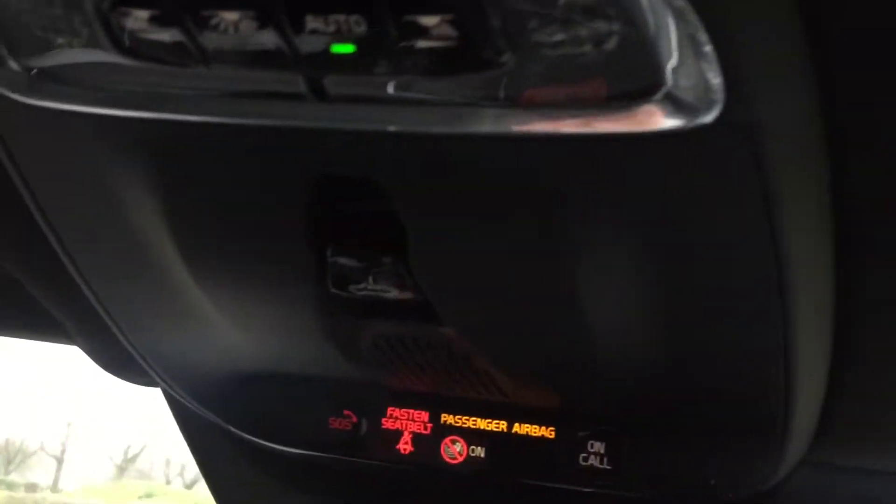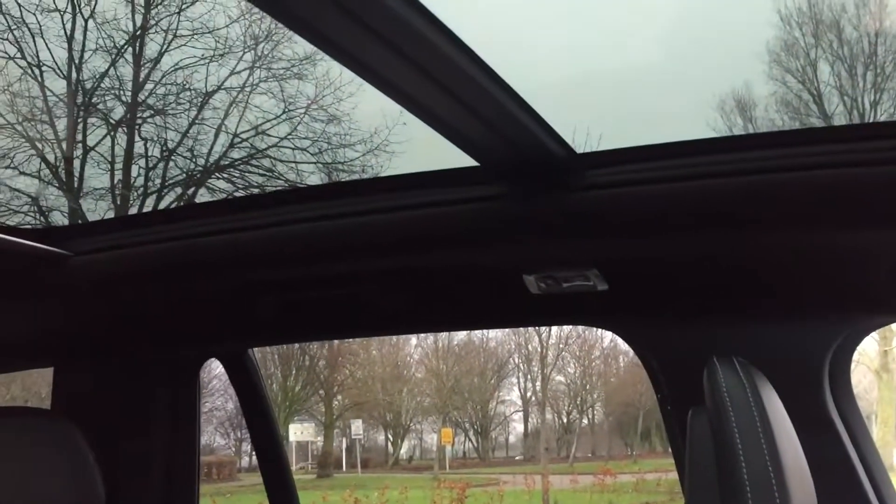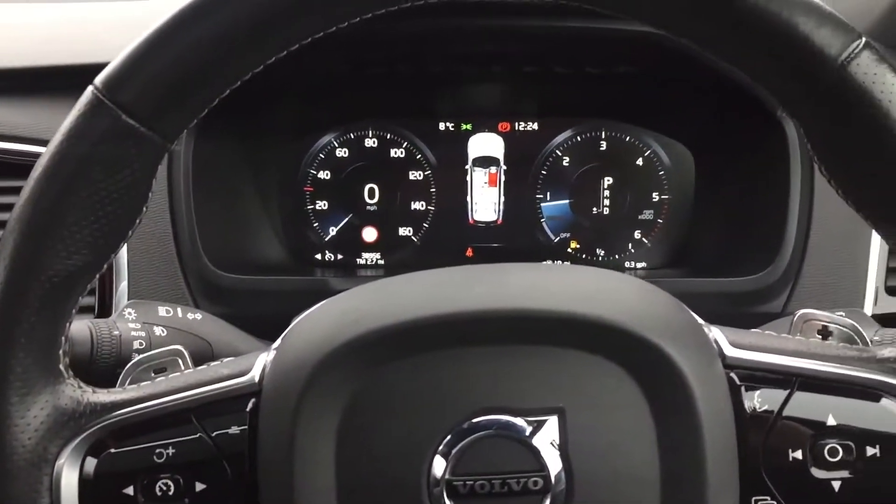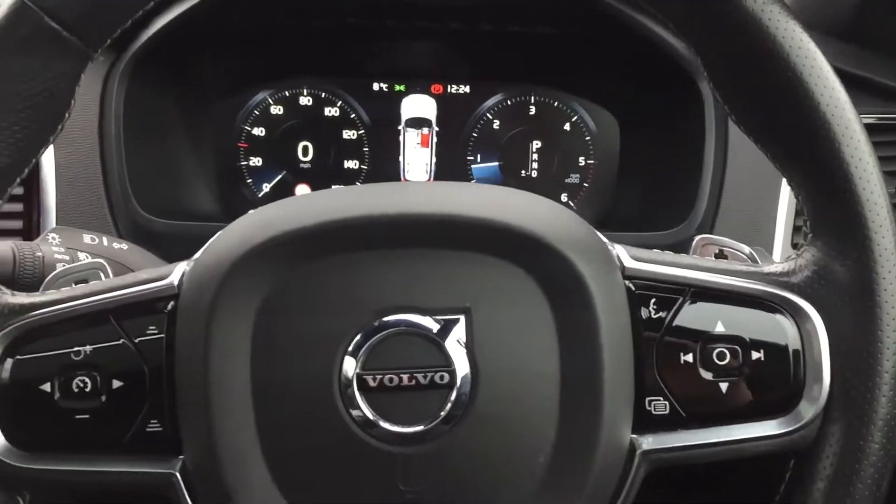Electric sunroof — you've got a button here for that, and a blind for it too. If I've missed anything I'm sorry, but it's just got loads of stuff on it.